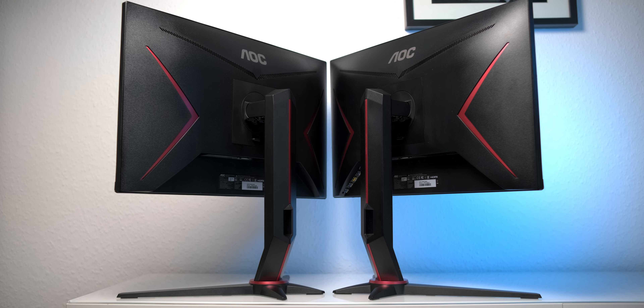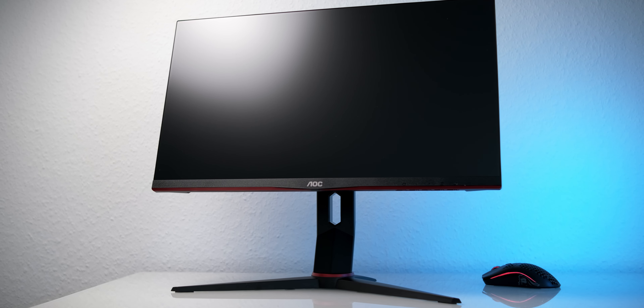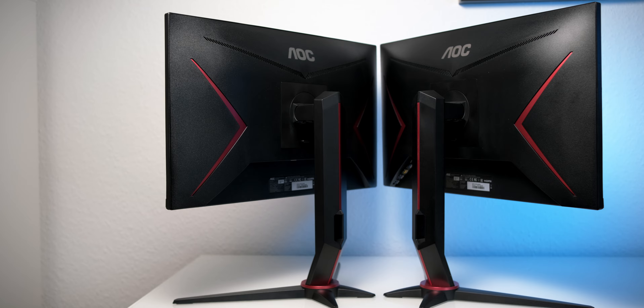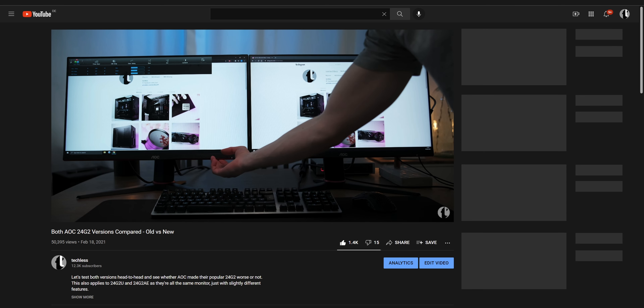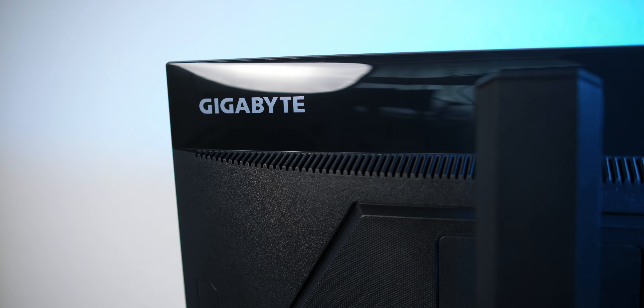Generally there isn't much to hate about the 24G2 for its price. Though keep in mind that there are two different versions available that have the exact same name and appearance but come with different panels. Both versions have their pros and cons and are generally a good pick, but if you want to find out which version you're about to get, you have to check the serial number. I've done a whole video about that which also compares both versions side by side — I'll leave that linked down below. Now if you're lucky, you might also be able to get the Gigabyte G24F for the same price as the Yamaha or AOC. If that's the case, the G24F is definitely what I'd go for.